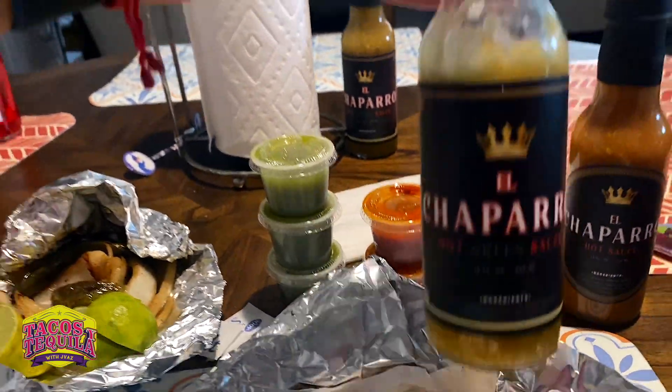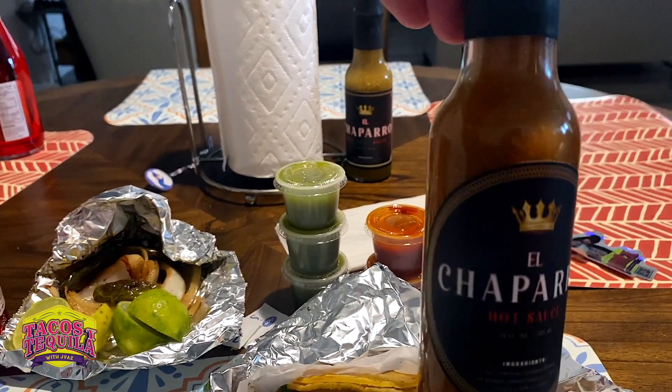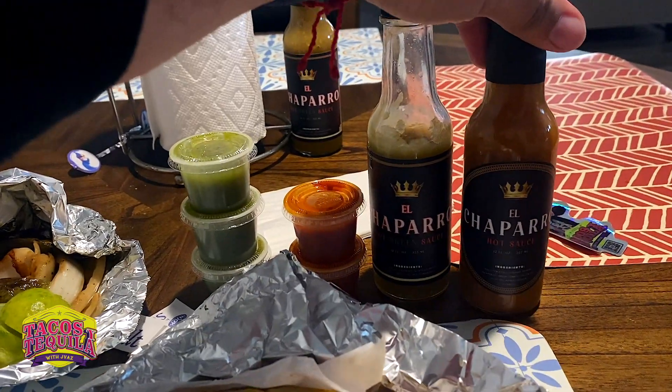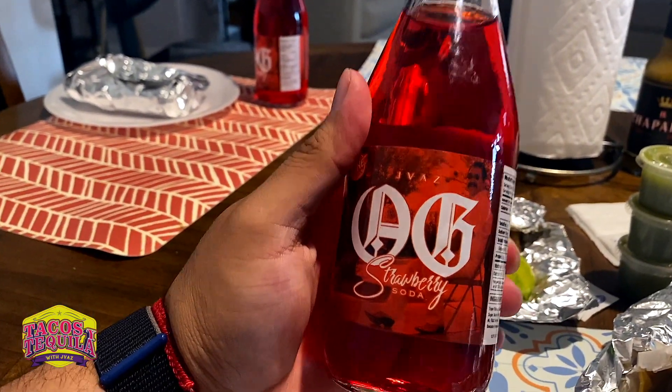We're not going to use our salsa, but just a reminder — you can buy El Chaparro hot sauce, green sauce or red sauce, brought to you by me and my brother. You can find them at thejvazshow.com or message me directly. Also, the OG strawberry soda, which you can purchase on thejvazshow.com as well.